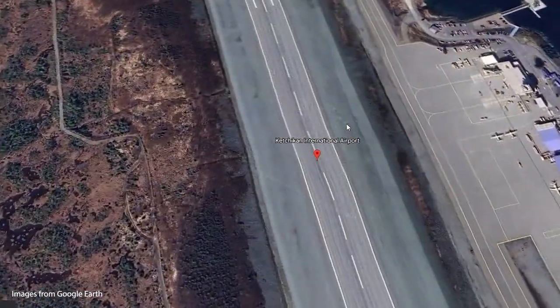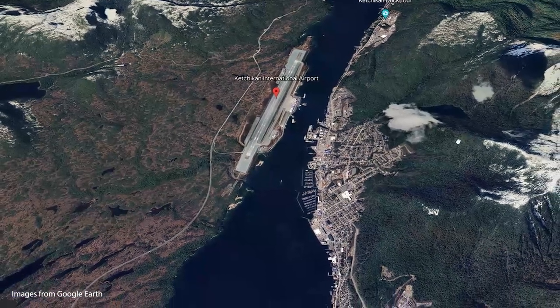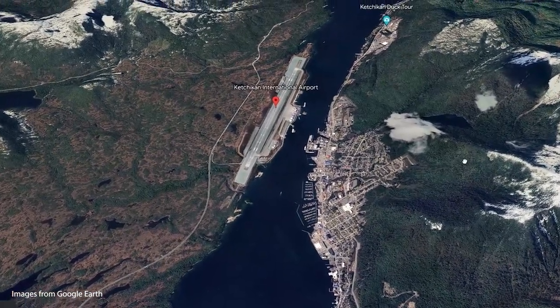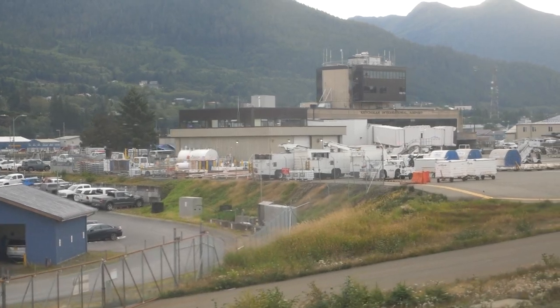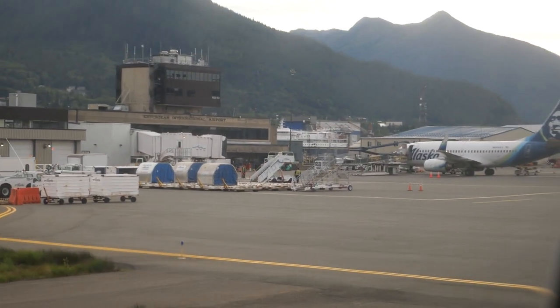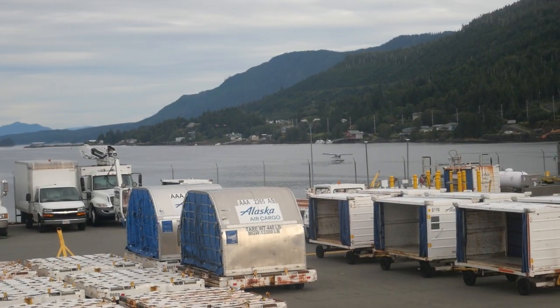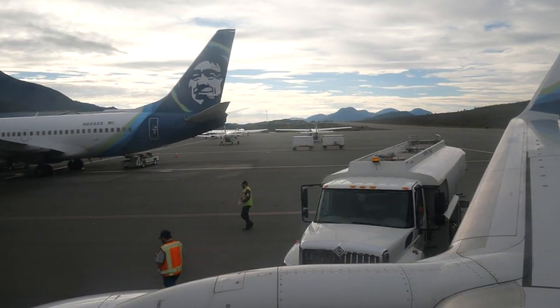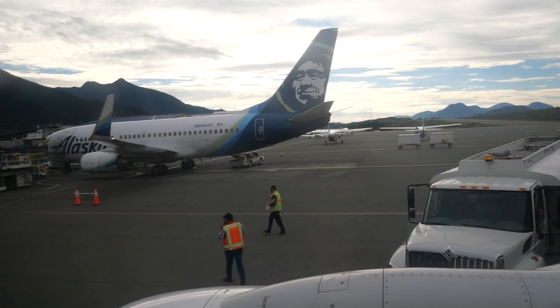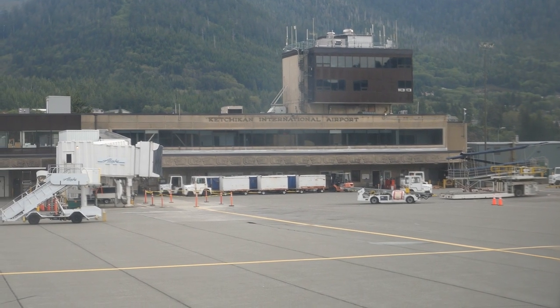Ketchikan's airport sits out on a separate island from the island that the town sits on, and the only way to get to the airport is by ferry. Ketchikan has a population of just over 8,000 and was actually Alaska's first incorporated city in 1900. That, combined with its southern location, gives it the nickname of Alaska's first city. Ketchikan gets between 140 and 160 inches of rain per year — for comparison, Seattle only gets 40 inches of rain a year.